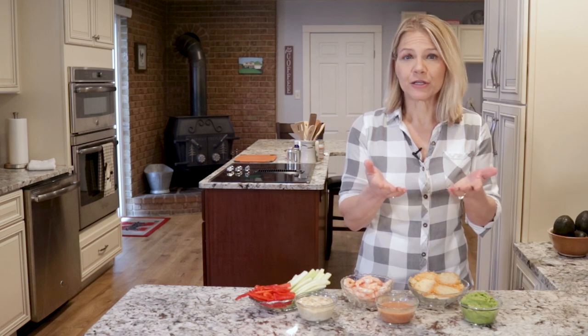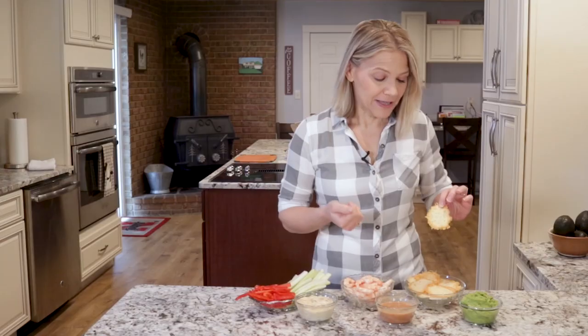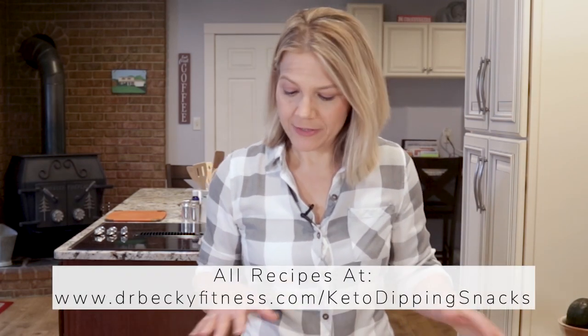If you're looking to stay close to a chip, you can try parmesan crisps. You can buy these in the store, but you can save money and steer clear of bad ingredients by making them at home in your oven. They require nothing more than a scoop of parmesan cheese and some heat. If you want to make your own, I provide the basic instructions and recipes for all of these dippable snacks on my blog.